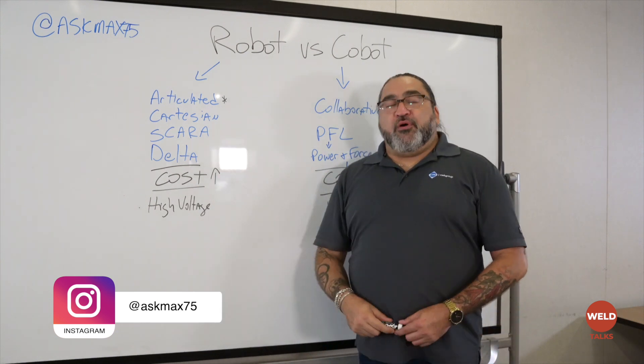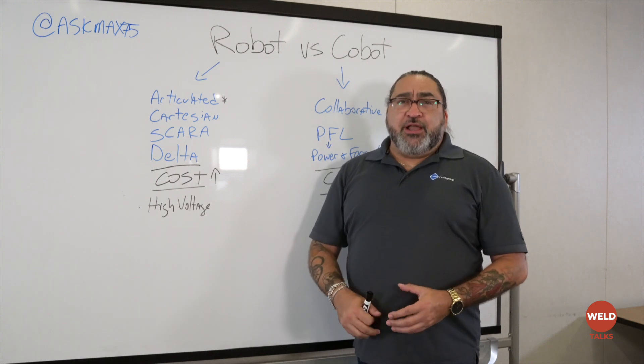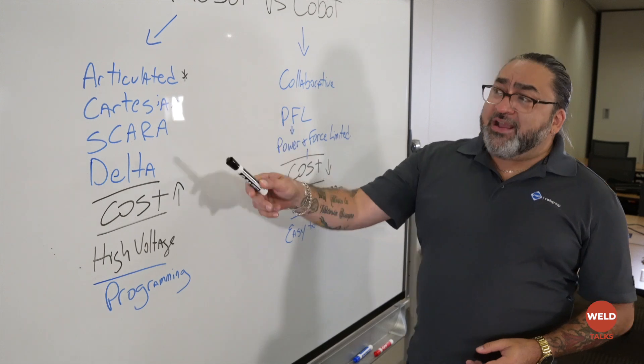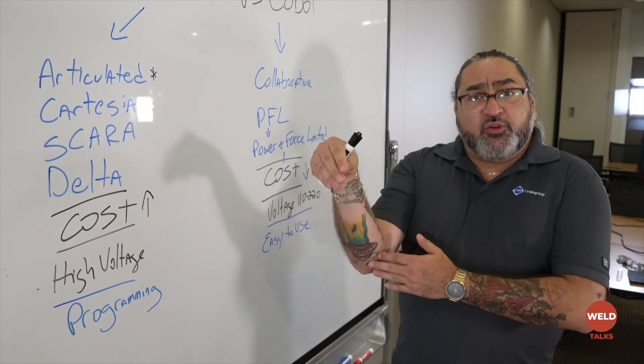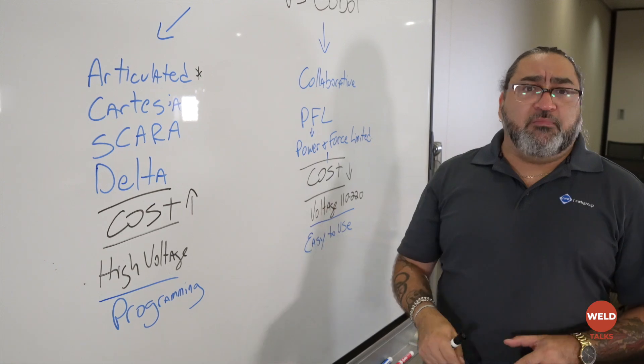We're going to start first with the robot. Robots are not new — they've been around since the 1920s and they're an integral part of automation and manufacturing. There are four major types of robots, but the ones that we mainly use and see are articulated robots. Those are the ones with the multiple joints that you can see move around — they can reach, they can pivot, they can do multiple different things.